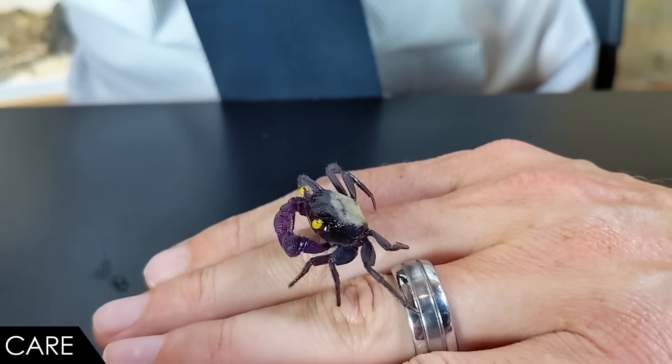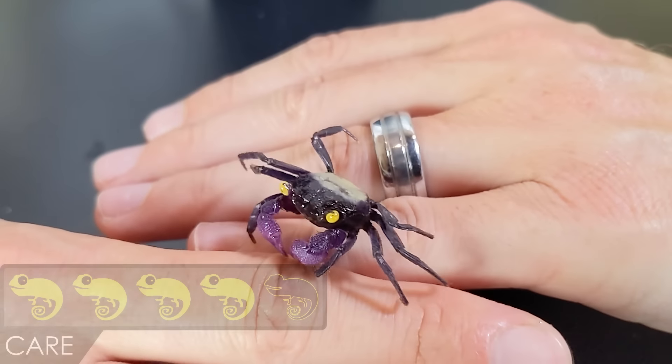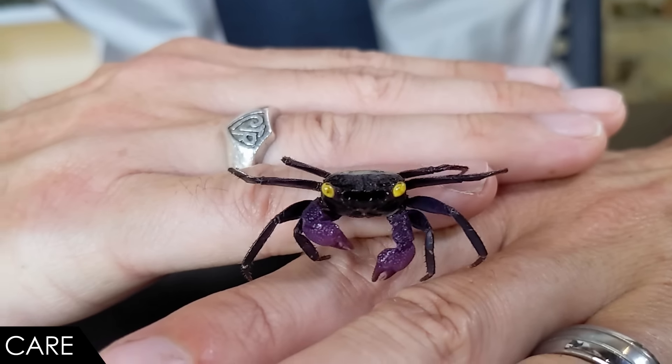When it comes to care, we give the vampire crab a score of 4 out of 5. The main reason they don't get a five is because you need a water feature, and you need to keep an eye on water quality — so it's a little bit like keeping a fish tank, but not nearly as difficult because these crabs are primarily terrestrial. And they're tiny, so they won't mess up the water nearly as fast as larger aquatic crabs.